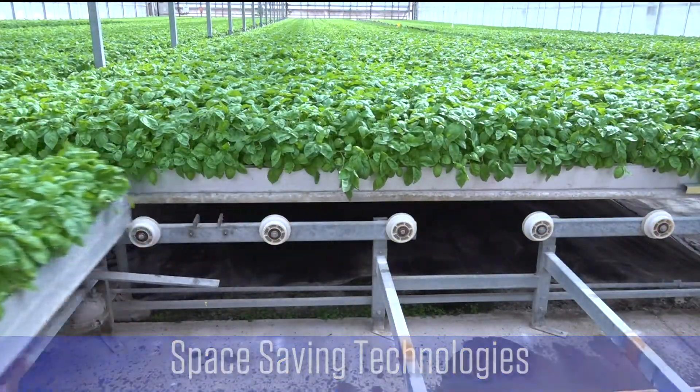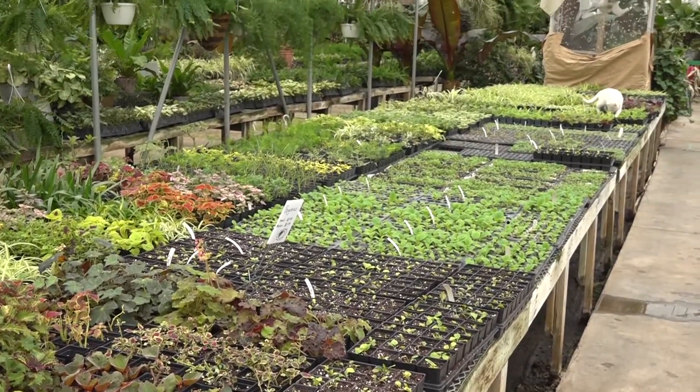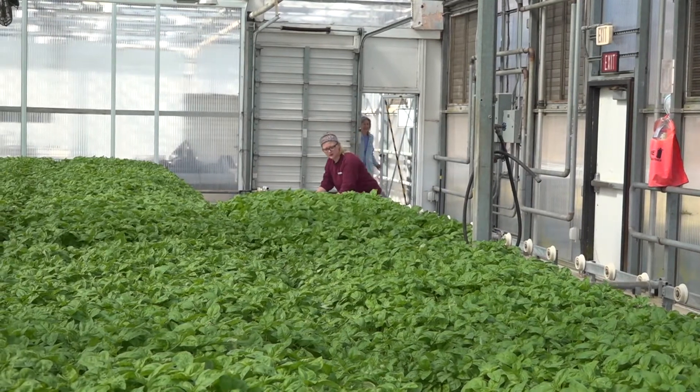Space-saving technologies will reduce the energy needed to grow your crops and result in greater income per square foot of greenhouse. Benches and trays that are fixed in place may be cheap to install but waste a lot of valuable greenhouse floor space. The additional cost of rolling benches can be quickly recovered by the increased use of space.